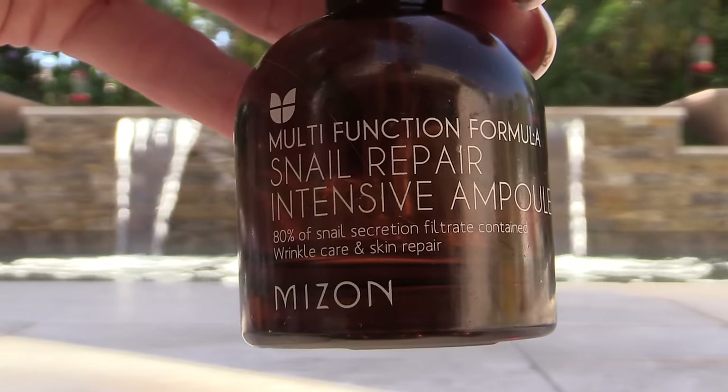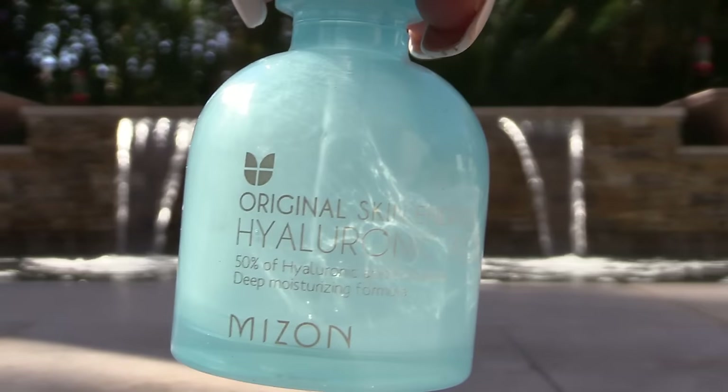These two snail repair products — if you remember, Mark got me the whole line, I think for Christmas last year. This is the Intensive Ampule and the Hyaluronic Acid. They were just okay. I'm not impressed with the snail line. I know a lot of people are, but they just don't do it for me. I think it's kind of a gimmick; there are so many other products I like better. I would not repurchase.